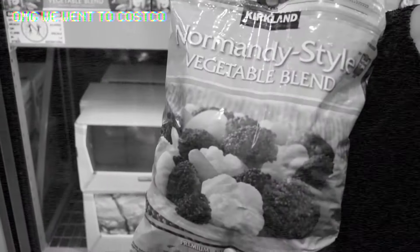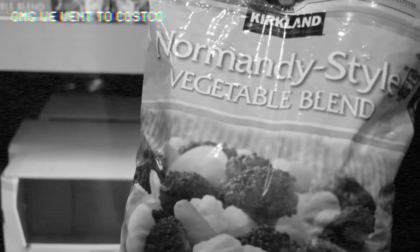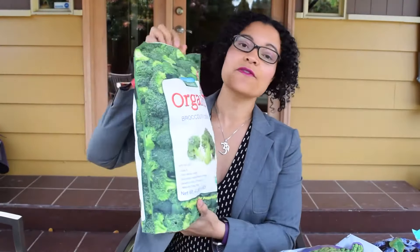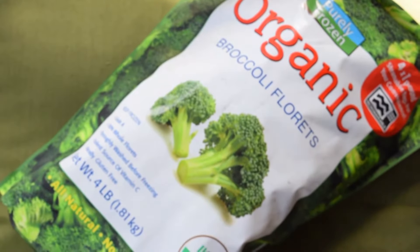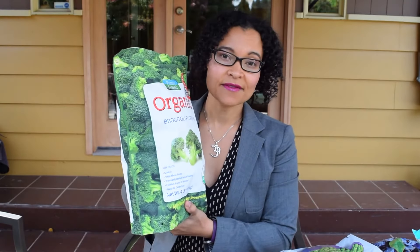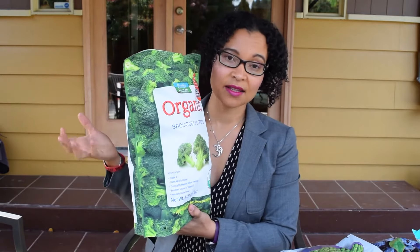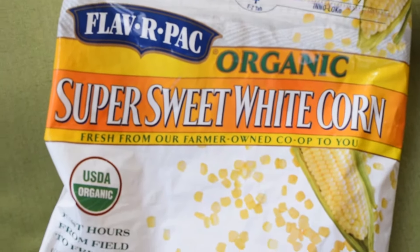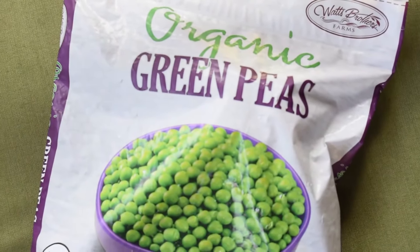Next is the frozen food section. In my previous video I showed you the Normandy style vegetable blend, which I love — I just bought this less than a week ago and it's almost gone. Another product I love is the broccoli, which comes in four one-pound packages inside, great for family dinners with no waste. The way I love to make frozen veggies is to steam them in a steamer basket on the stove for five to seven minutes — they come out perfect and crunchy. I also love the organic sweet corn and the organic green peas, which I even have for breakfast.